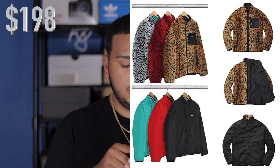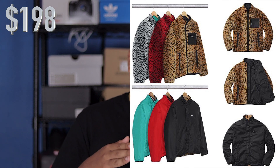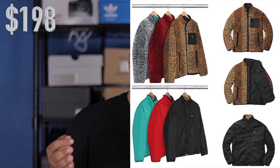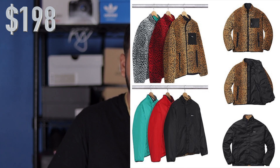Alright, let's get into this video. The first item is this leopard-colored jacket — it is reversible. You have three colorways: there's a white and black, red and black, and of course the traditional cheetah print — well, leopard, my bad.